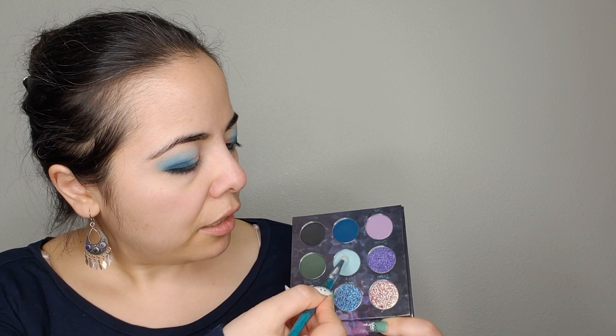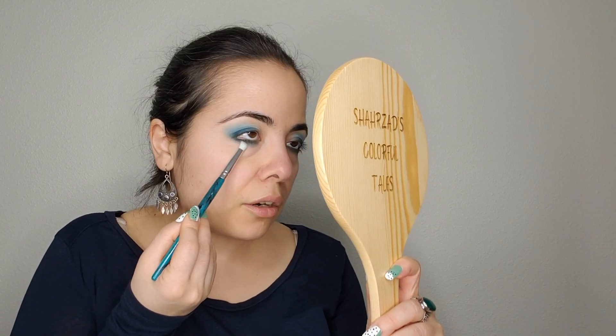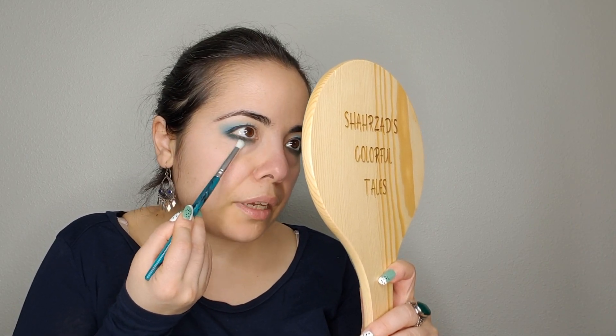Before we continue, I'm going to take a small round-headed brush into the same color, Stealth, and diffuse this color in my lower lash a little bit. Okay beauties, the next thing I want to talk about is so cute.